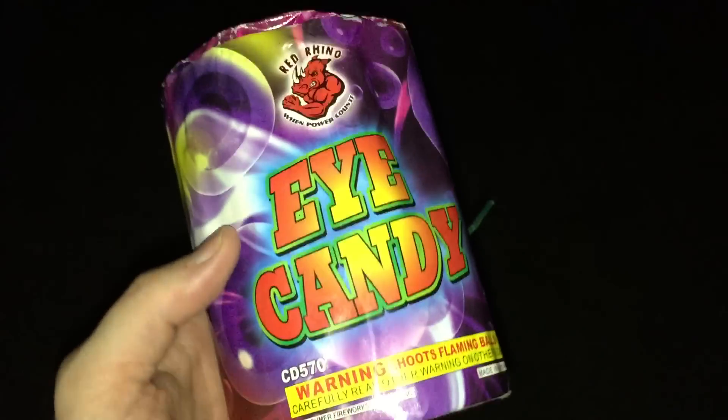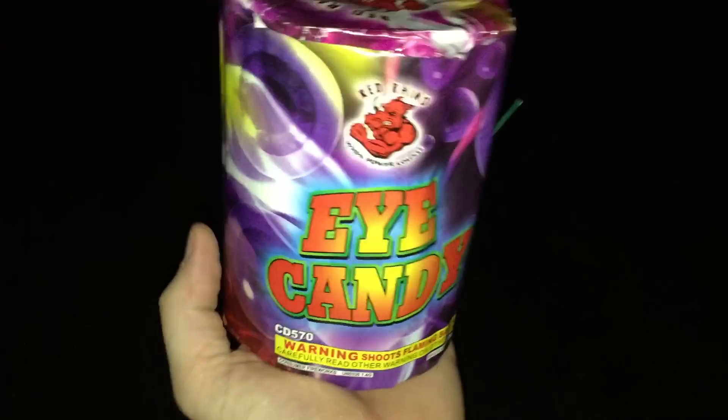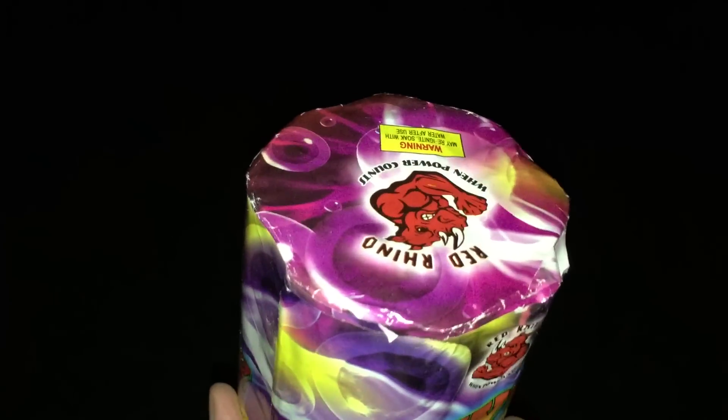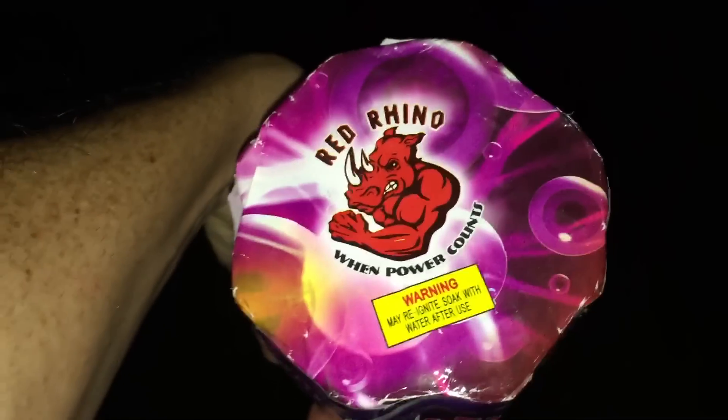What's up guys — Red Rhino Eye Candy. Look at the size of this 200 gram cake. It's cylinder shaped, it has eight shots. This is by Red Rhino Fireworks — when power counts.